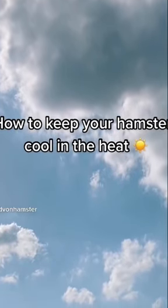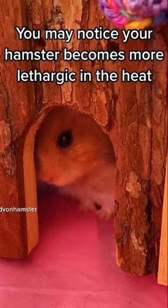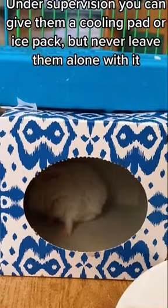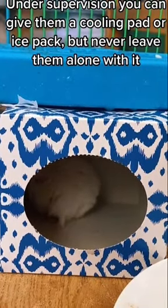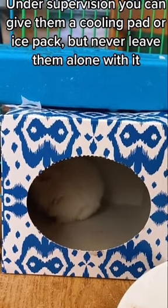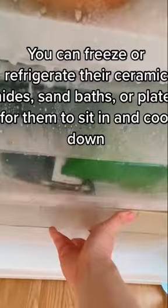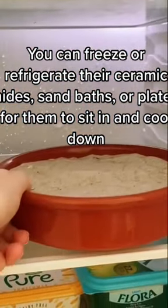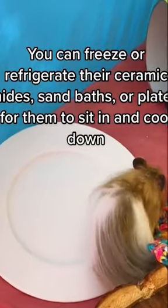How to keep your hamsters cool in the heat. You may notice your hamster becomes more lethargic in the heat. Under supervision, you can give them a cooling pad or ice pack, but never leave them alone with it. You can freeze or refrigerate their ceramic hides, sand baths, or plates for them to sit in and cool down.